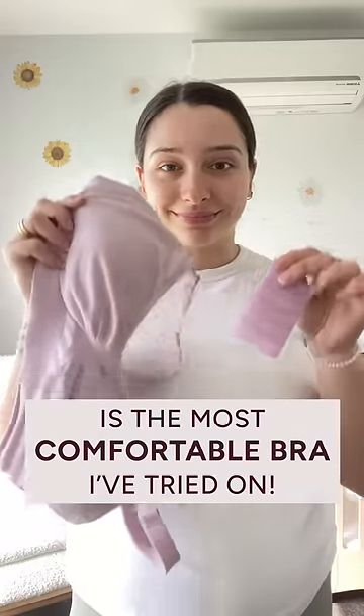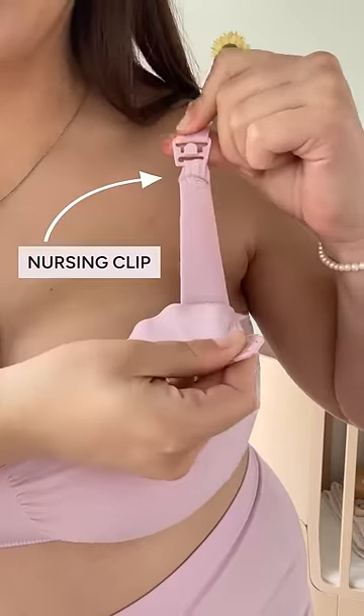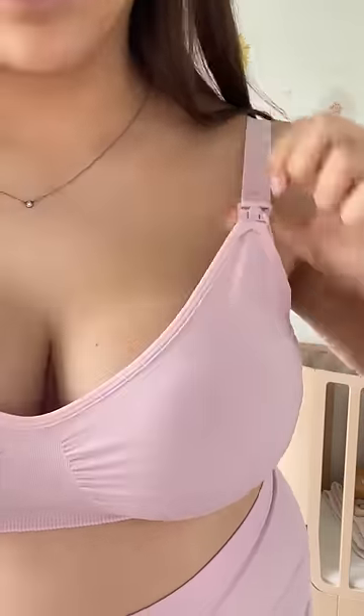This bamboo wire-free nursing bra is the most comfortable bra I've tried on. It's got a supportive wide band and the material is so comfortable and stretchy. With an easy nursing clip and adjustable straps, it's a staple for all nursing mamas.